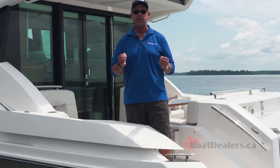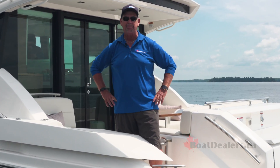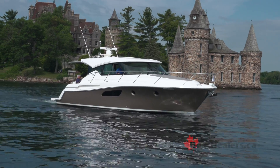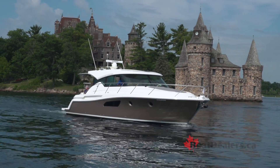Unbelievable performance. We just pushed a 28,000 pound boat at 38.3 miles an hour on the GPS. These Volvo Penta IPS 10 D6 650s are absolute dreams to run. For BoatDealers.ca, this is Rick Lazell.